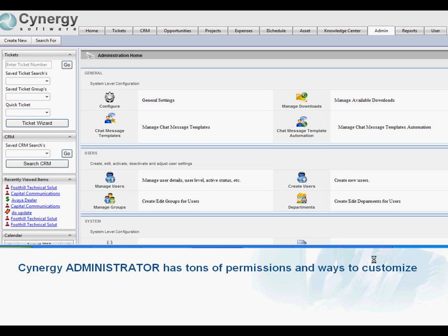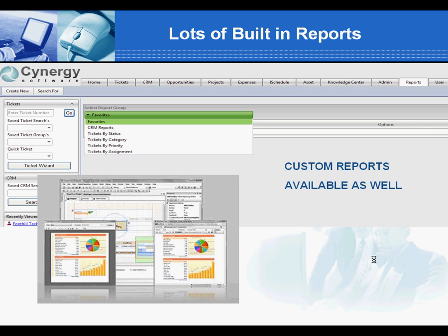Customers tell us that our administrative section is easy to use, yet very powerful with a permissions matrix that allows you to tighten down security for individual groups or users. And our reporting system offers hundreds of combinations of reports that can be customized for your needs.